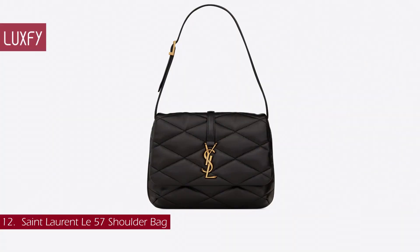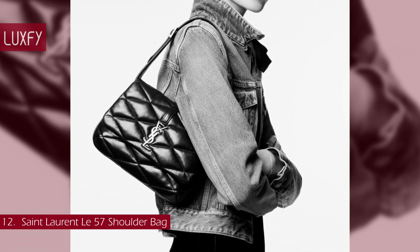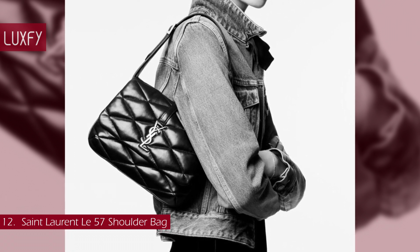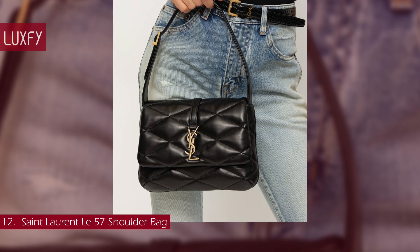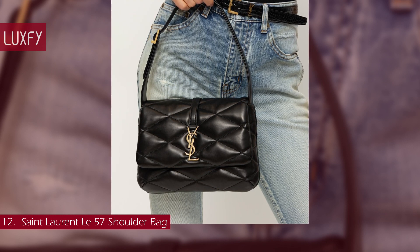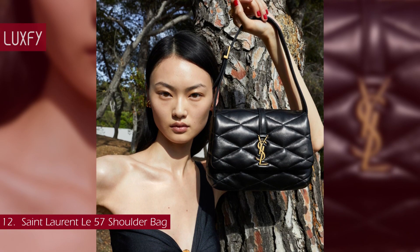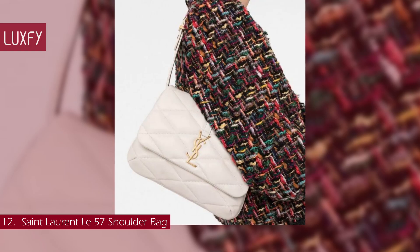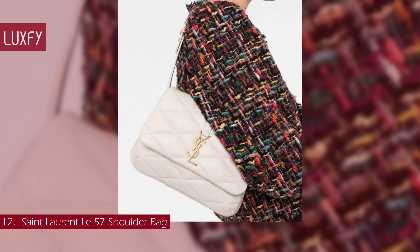Number 12: Saint Laurent Le Cinq à Sept Shoulder Bag. Antonio Vaccarello presented this new bag for his pre-fall collection, and it promises to be a favorite among Saint Laurent fans. Casually elegant, in true Saint Laurent fashion, the Le Cinq à Sept bag is a window into the label's impeccable archive. It has the same relaxed style as the Lulu, but with the 90s shape of the Le Cinq Cassette. It's been crafted in Italy from quilted leather punctuated with the house's iconic logo plaque in gold-toned metal.